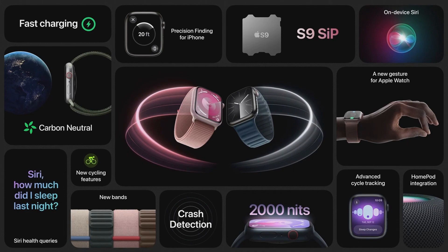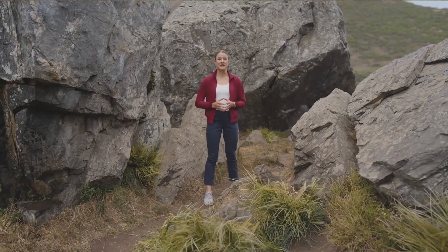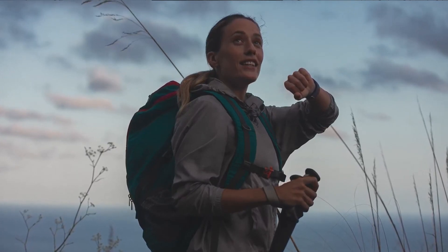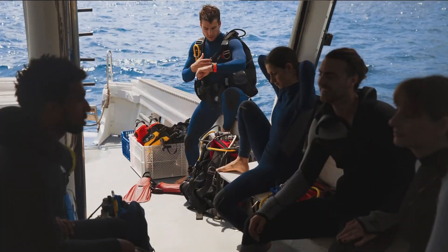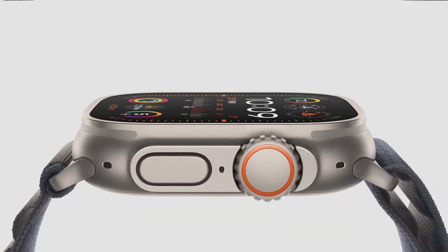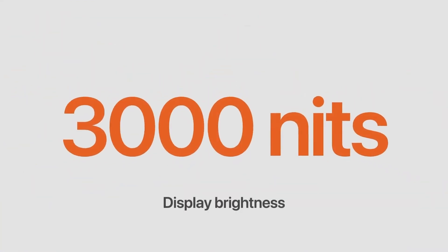And it's Apple's first ever carbon neutral product. Ultra 2 gets the powerful new S9 SIP. That means you can use the new Double Tap gesture anytime your hands are full. Set a waypoint using just your voice with the new on-device Siri, even when you have no connectivity. And precision finding with the second-generation Ultra Wideband chip helps you easily find your iPhone. Ultra 2 also has a new advanced display architecture that pushes the brightness to a massive 3,000 nits.